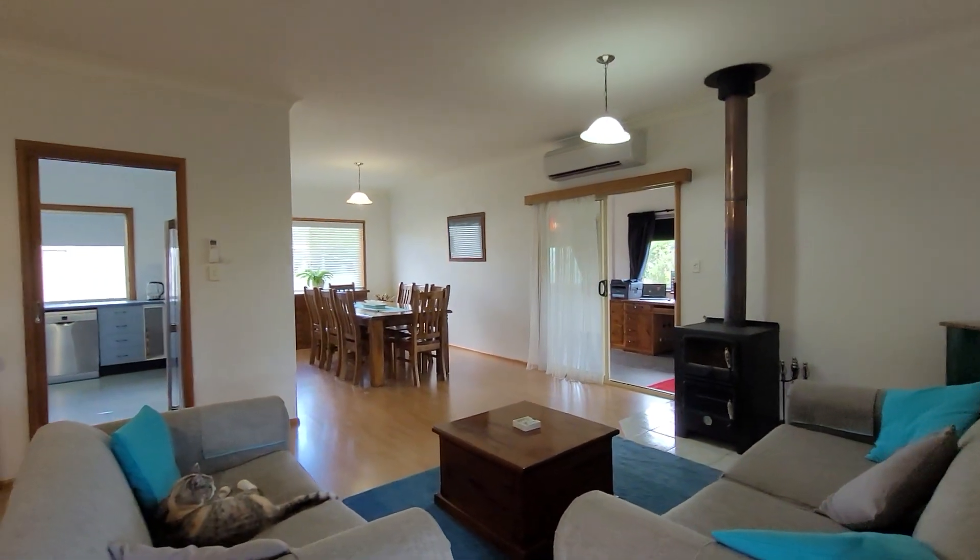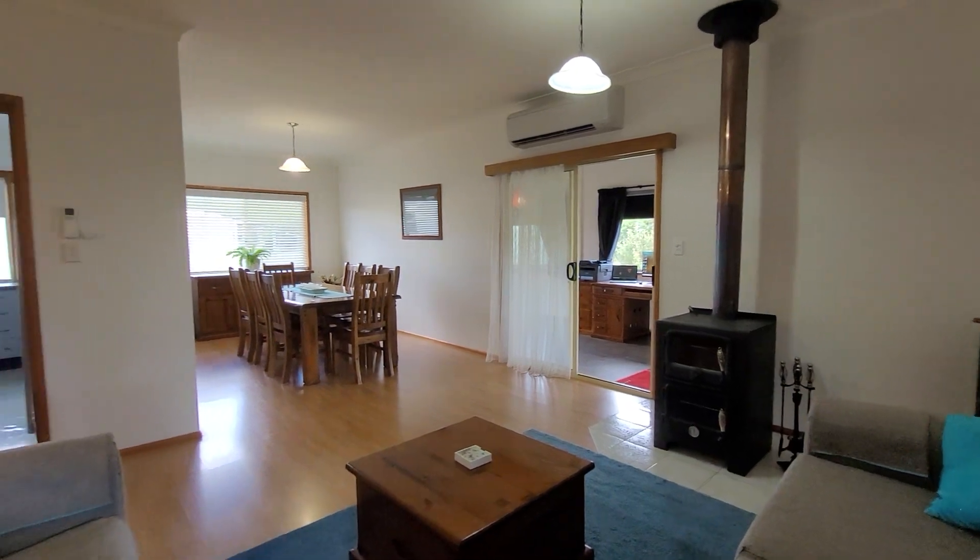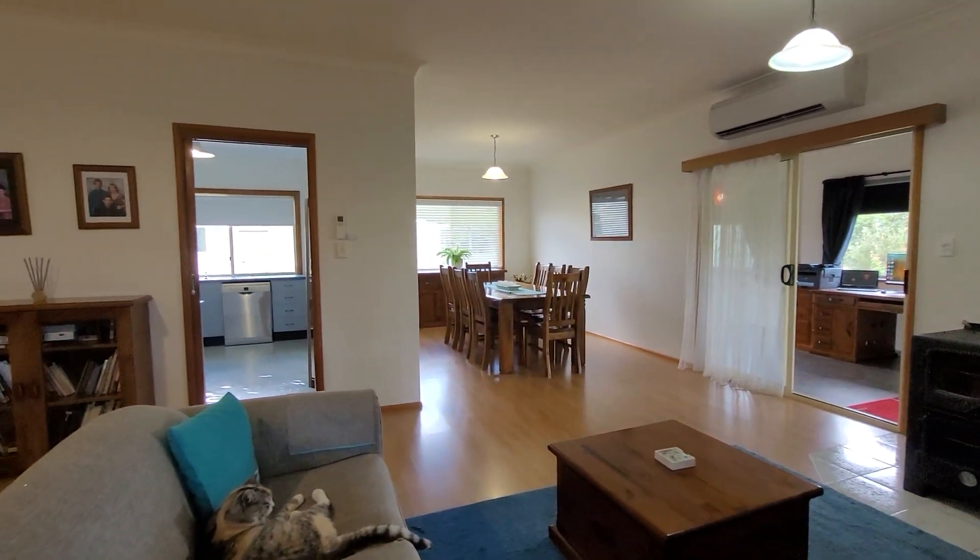In the central living area, it does have the wood heater and there's a large air conditioner that pretty well caters for the whole house, plus a large dining area.